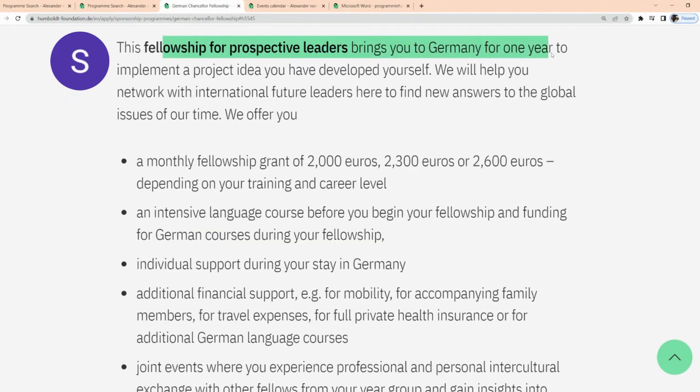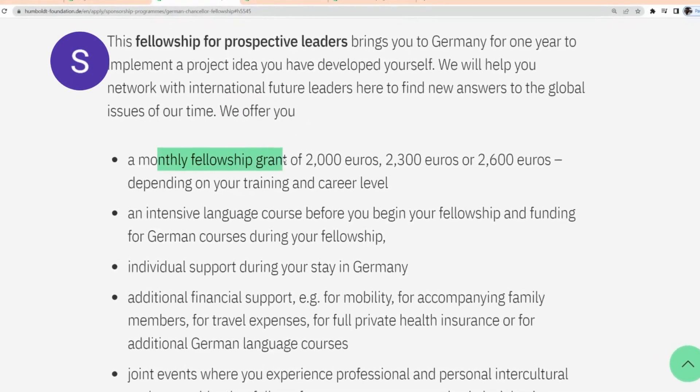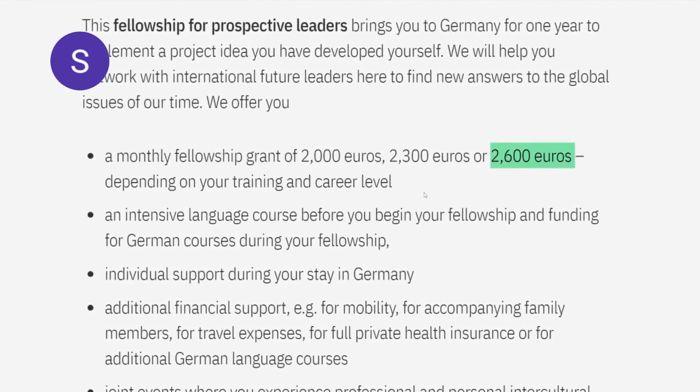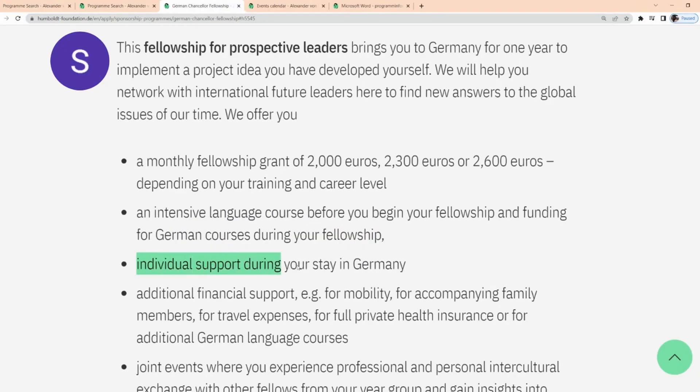This fellowship program brings you to Germany for one year to implement a project idea you have developed yourself. They offer a monthly fellowship grant of €2,000 up to €2,600 euros depending on your training and career level. There's going to be an intensive language course before you begin the fellowship and funding for your German course during the fellowship. There's also going to be individual support during your stay in Germany.